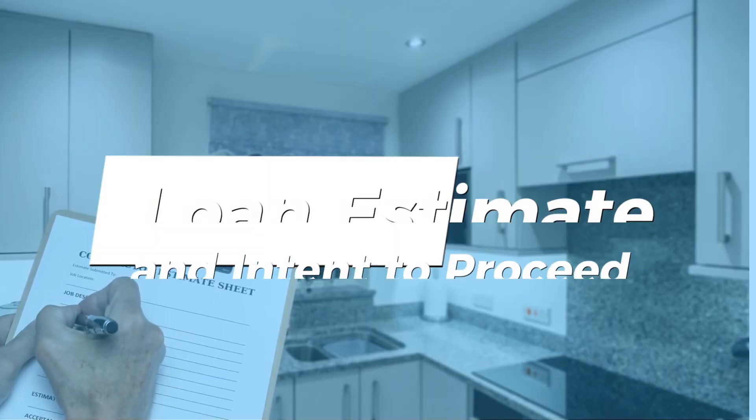A successful application relies on timely submission of necessary documents. Your mortgage broker will need your income details, bank statements, and tax returns. Swift and accurate document provision helps speed up the process.